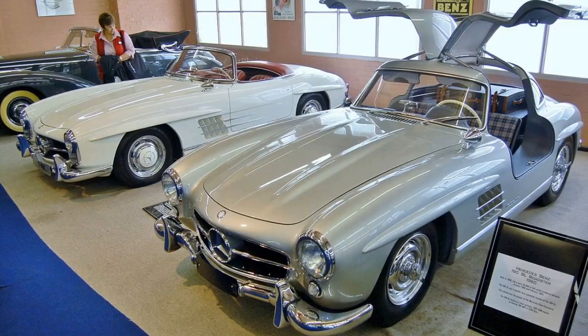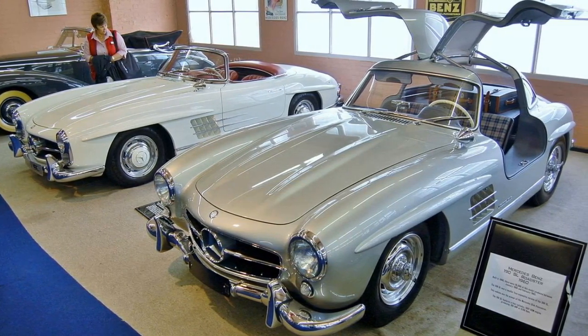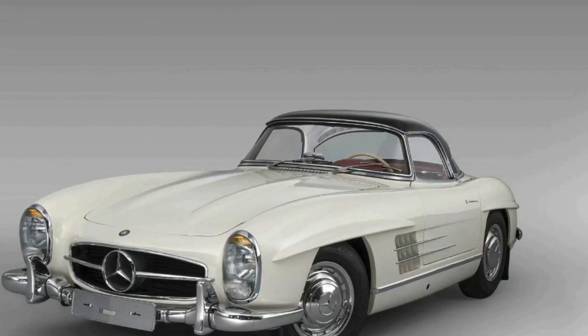The SL meant superlicht — superlight in German — alluding to its race-bred tube frame construction. Mercedes-Benz assembled 1,400 300SL coupes prior to changing to roadster production in 1957.